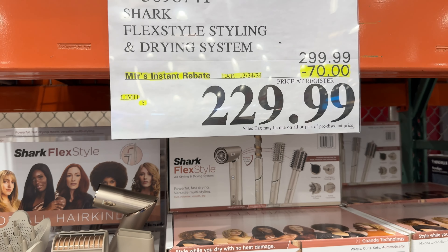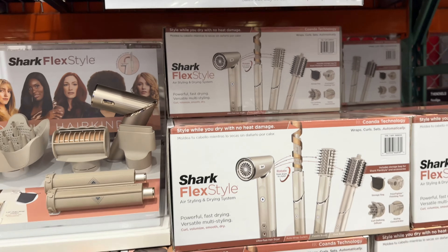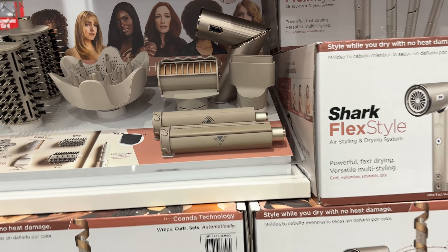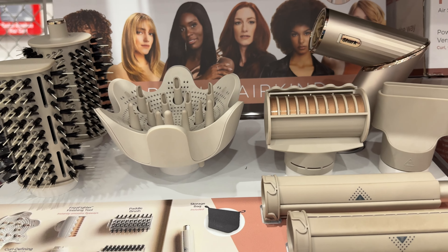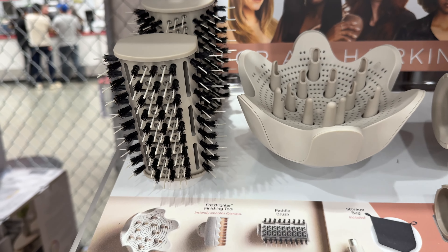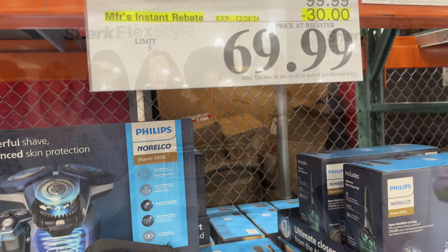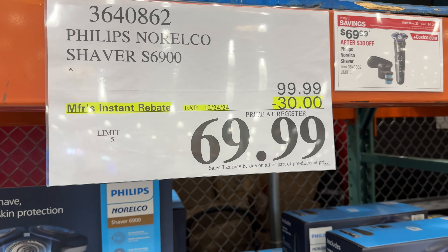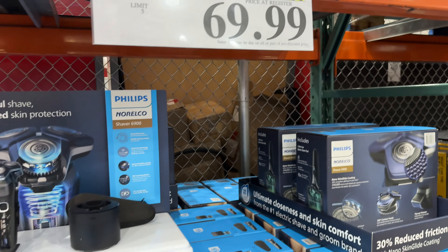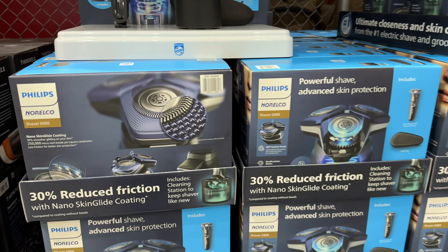Hey Neve Squad, hey guys, welcome back to my channel Nev on the Daily. If you're new over here, go ahead and hit the like, share, and subscribe. Guys, today we're back at Costco and I'm going to be showing you their members-only savings in warehouse and online. It started on November 20th and it ends on December 24th. They have some cool deals and you don't want to miss out, so let's jump right in.